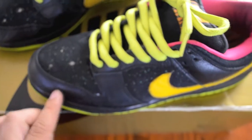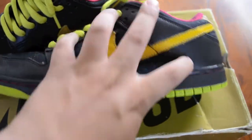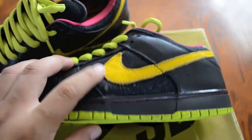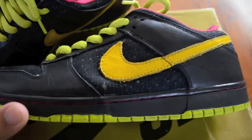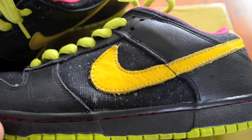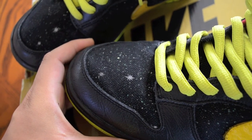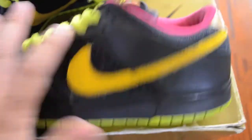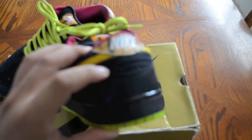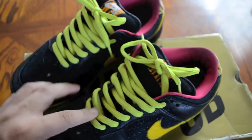Around the toe box and back area the eyelets are all nice leather. We also have this nice yellow suede leather swoosh. Then on the mid panel area and toe box we have this nice canvas material with white speckles, blue and green, and white stars in there — you can also see that in the back area.